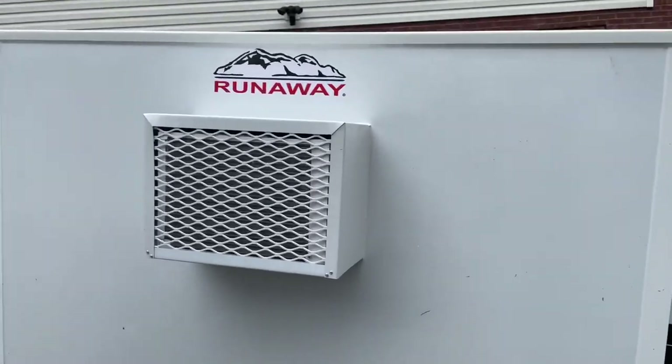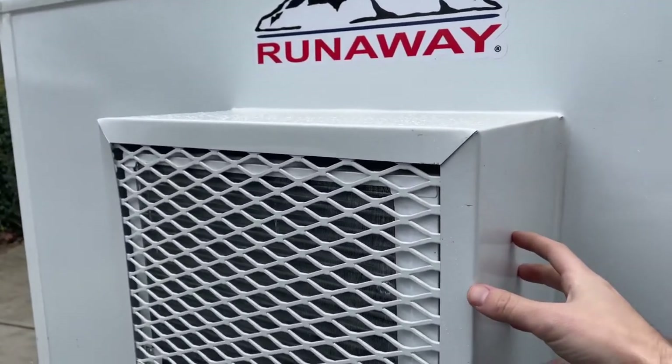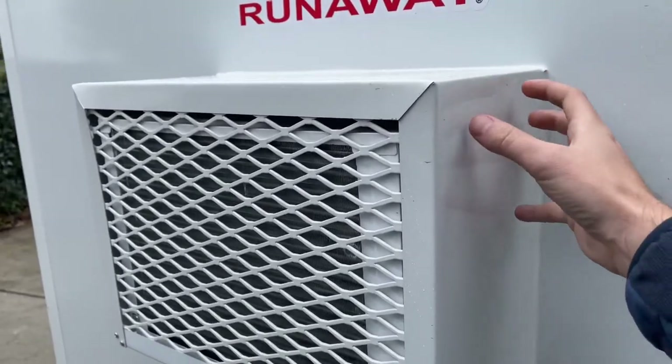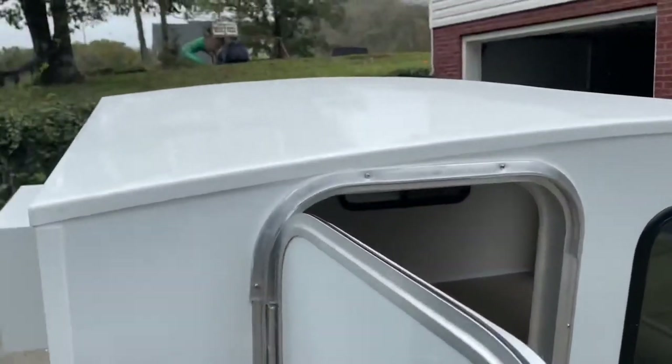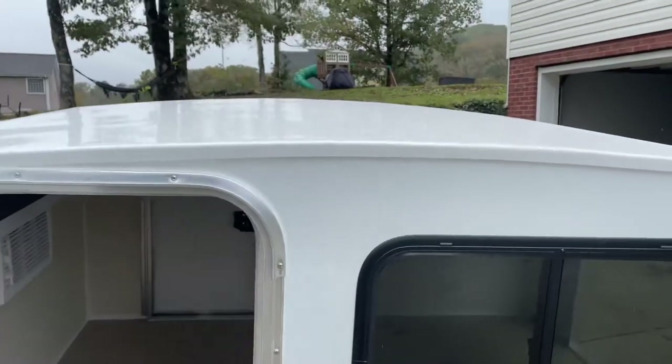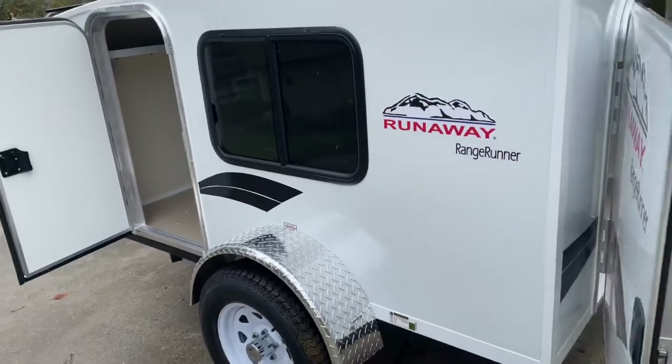Coming around this side of the unit, with the 2021s — I believe that's the year they started doing it, might have been 2020 — they started doing an actual enclosure around this instead of having to put a bag cover on top. They also do a one-piece roof now with a five-year warranty on just the roof itself, which I thought was really cool. You can be confident this thing will last a very long time.